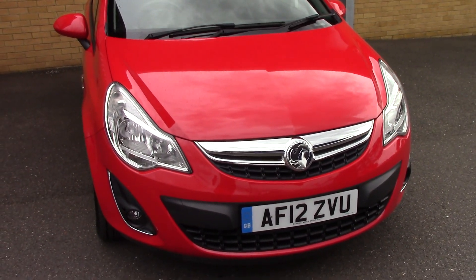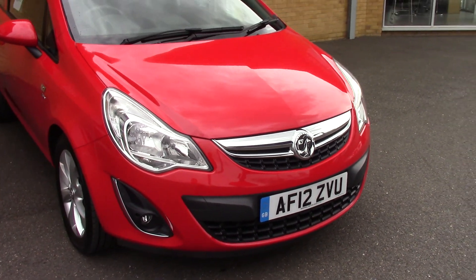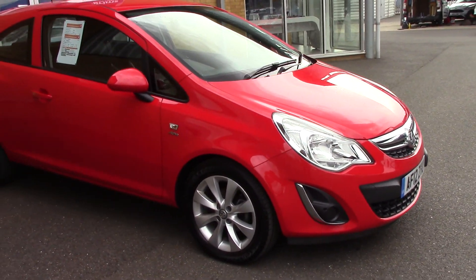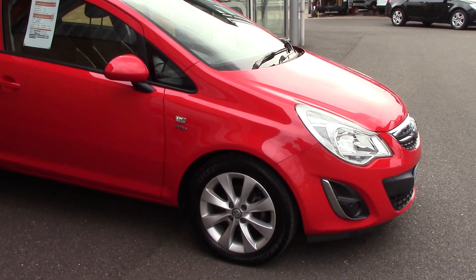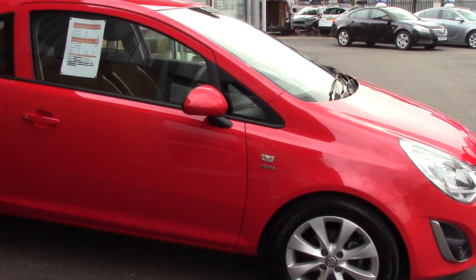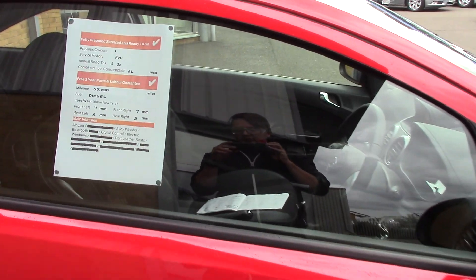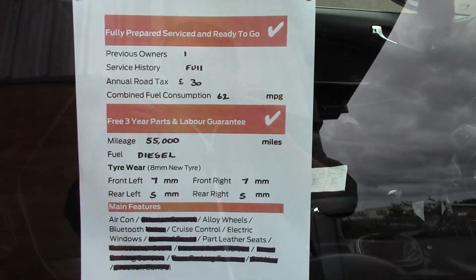We'll just take a quick walk towards the front of the vehicle, which is finished off in a very nice solid red paint. And as you can see, this vehicle is a lovely lovely example.